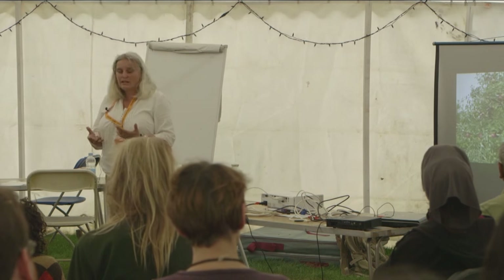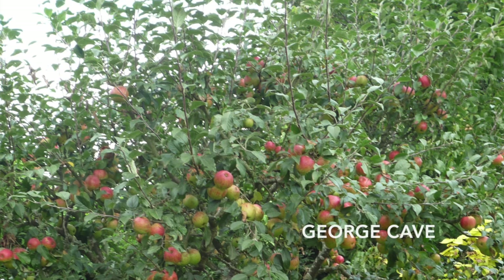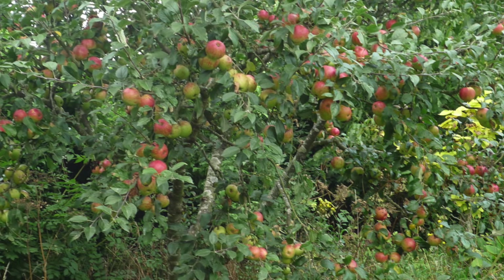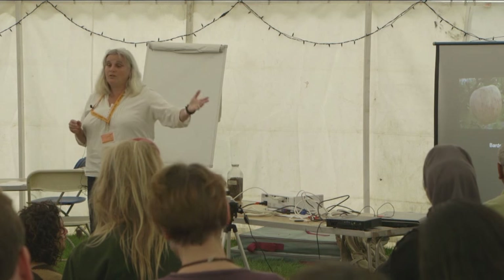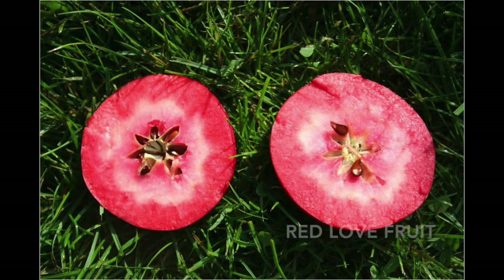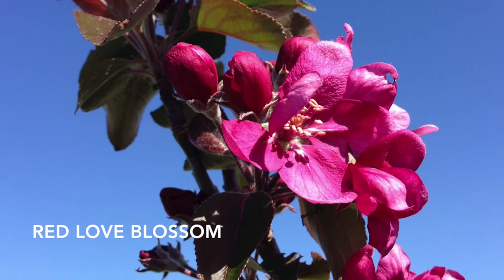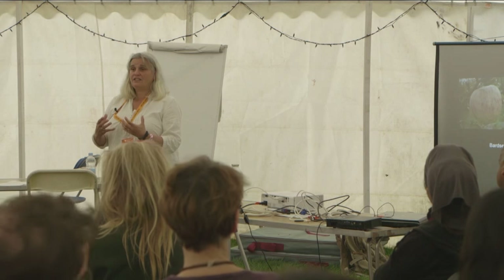There are hundreds of apples. This is an apple called George Cave — it really likes chalk, which is good because so many things don't like that very alkaline soil. The one on the right is a Swiss variety that Jenny L'Oreal recommended called Red Love. When you cut it, all of the flesh is red inside; the bark's red, the leaves are red in spring, and it's really high in antioxidants.